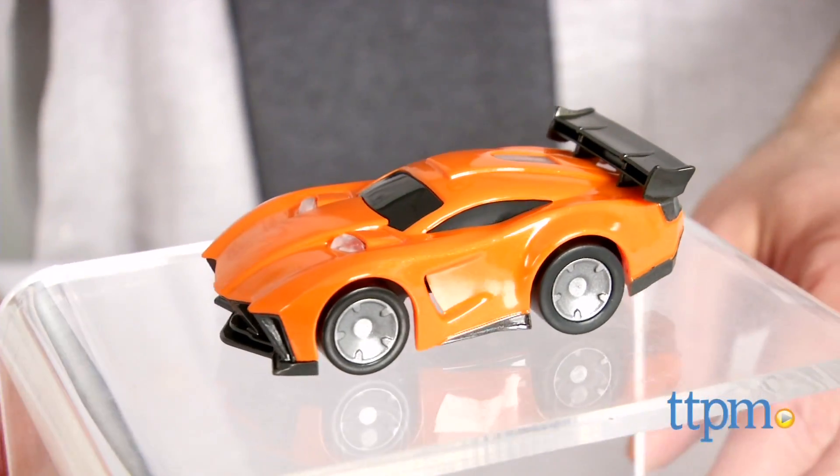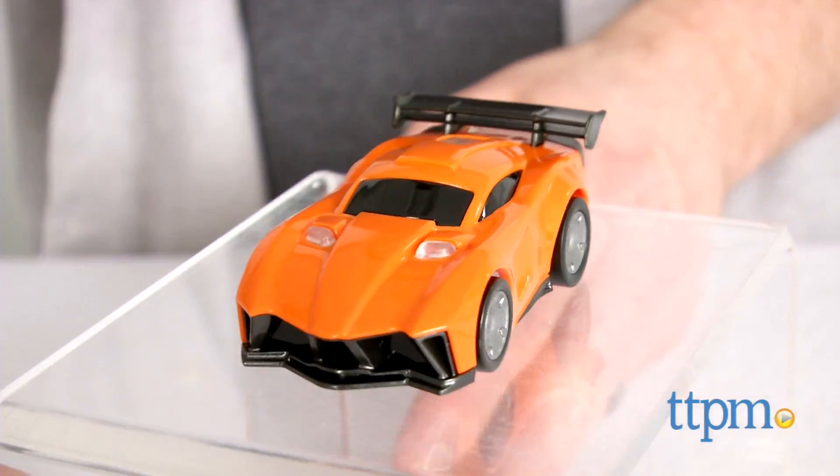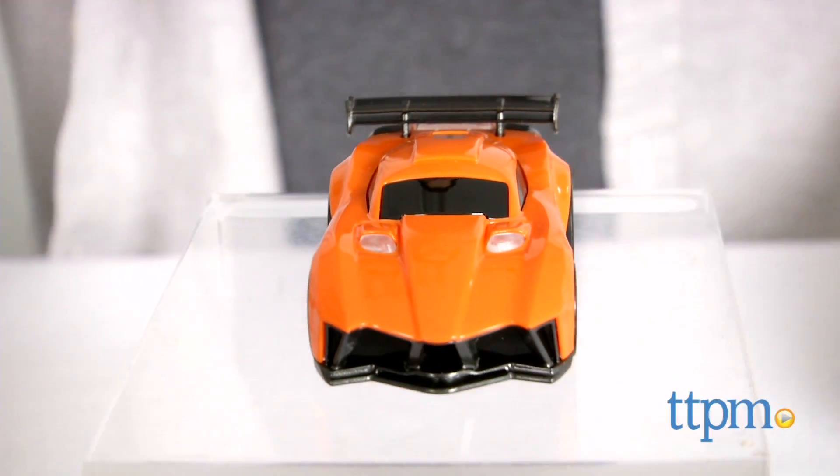Anki Drive is a high-tech robotic racetrack where racers control robotic cars through a free downloadable app. Hey guys, Jeff from TTPM here with the Anki Drive expansion car Hadeon from Anki.